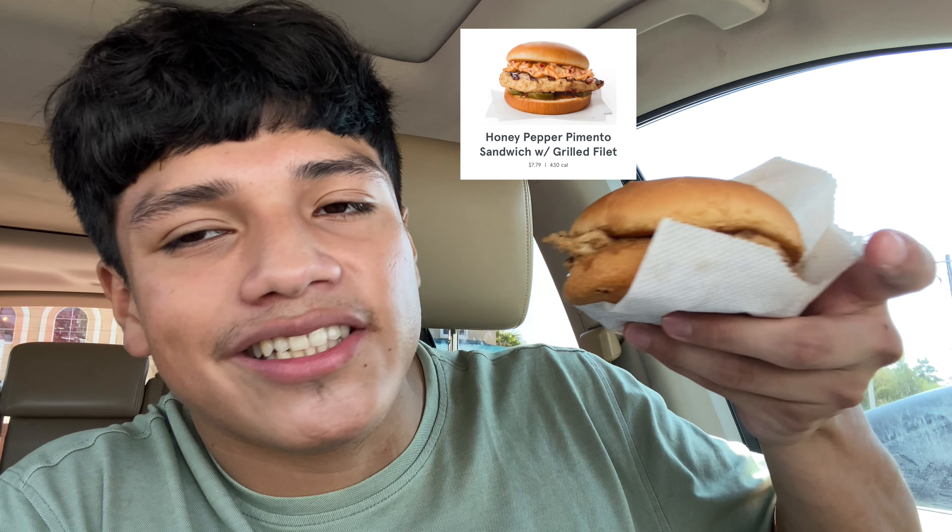Here is the grilled one. Comparing this to the picture, does this look like the Pimento Chicken Sandwich? It's pretty skinny and thin, and of course they got the pimento cheese on it — they kind of missed a whole part of it. But that's okay. Since it's Chick-fil-A, I cannot judge by the way it looks, only by the way it tastes.